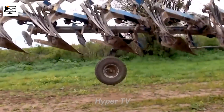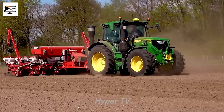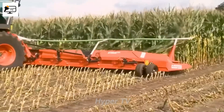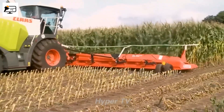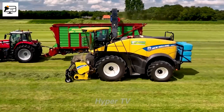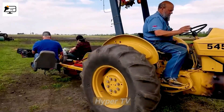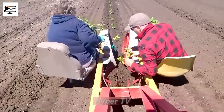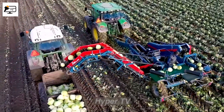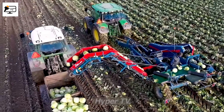And that concludes our journey through the awe-inspiring world of futuristic agriculture machines. If you found yourself as captivated as we were, be sure to hit that like button and subscribe to our channel for more incredible tech content. If you have any suggestions for future video topics or want to share your thoughts on the amazing technologies we explored today, drop us a comment below. Until next time, stay curious, keep exploring, and embrace the wonders of our ever-evolving world. Thank you for watching, and remember the future of agriculture is brighter than ever before.